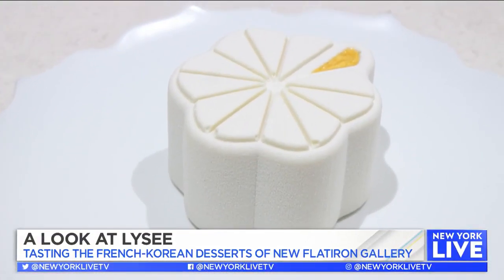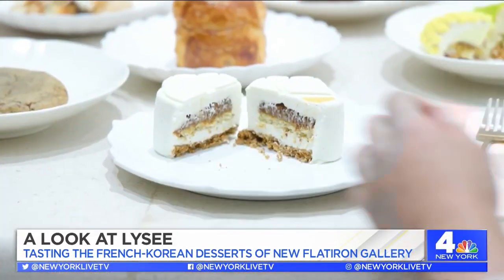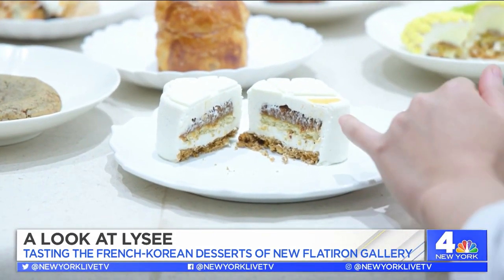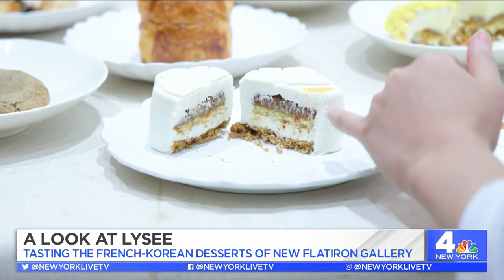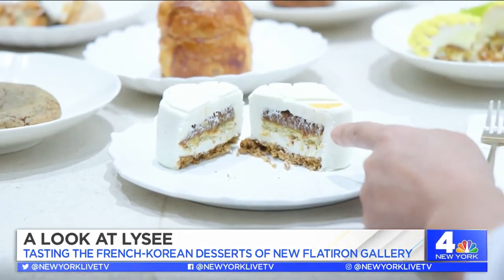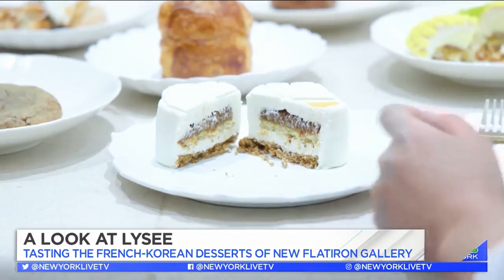Next up is your signature, the namesake. This is Lise, our signature cake. We have Korean toasted brown rice mousse and then we have pecan praline, which is mixed candied pecan, pecan biscuit, and at the bottom we have pecan sablé with cookie dough. That's so tasty — all of the crunch, creamy, crunchy. It's nutty. Very good.